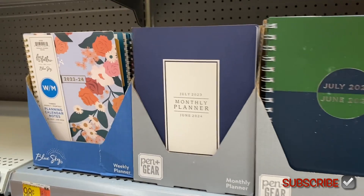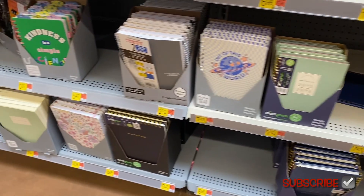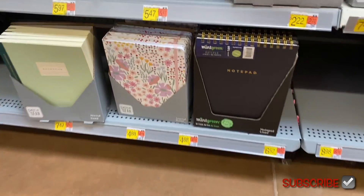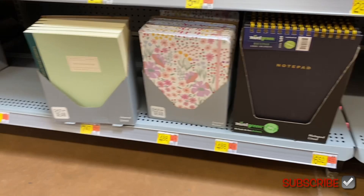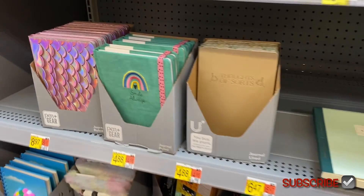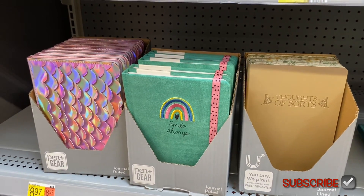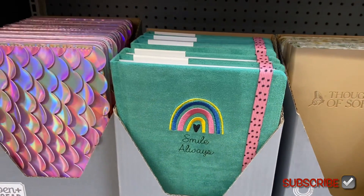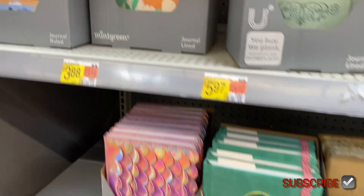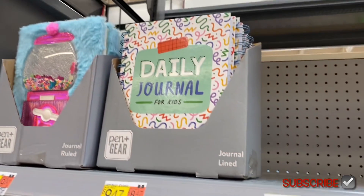They have flowers, one that says '23–24 Out of This World' for $7.34, more planners, notepads, a fancy notepad, and more notebooks. Oh, look over here — 'Thoughts of Sorts' for $4.88, and 'Smile Always' — I like how it's like terry cloth material. That one looks cool too.